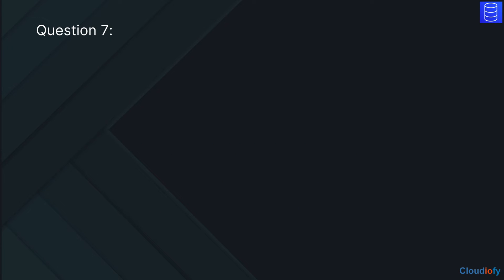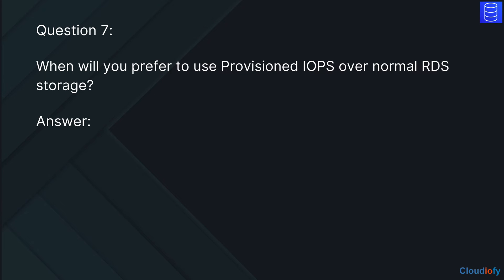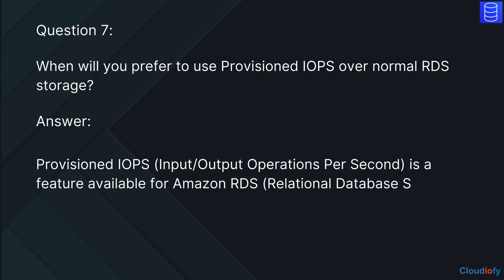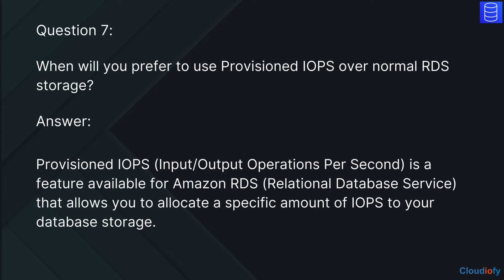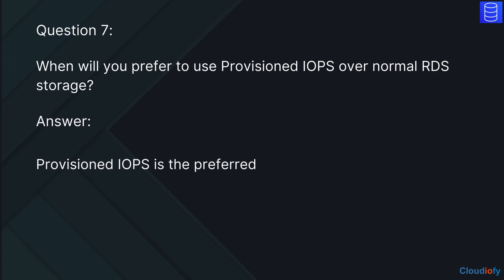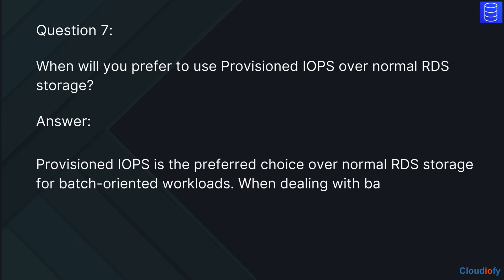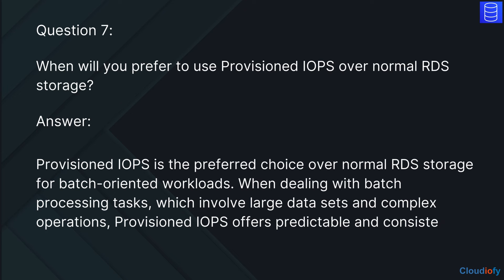The next question is: when will you prefer to use provisioned IOPS over normal RDS storage? The answer is, provisioned IOPS (input-output operations per second) is a feature available for Amazon RDS that allows you to allocate a specific amount of IOPS to your database storage. Provisioned IOPS is the preferred choice over normal RDS storage for batch-oriented workloads. When dealing with batch processing tasks involving large data sets and complex operations, provisioned IOPS offers predictable and consistent IO performance.